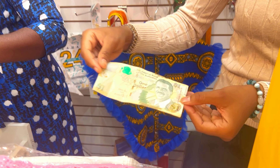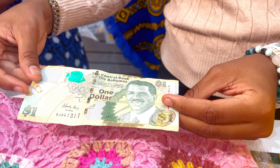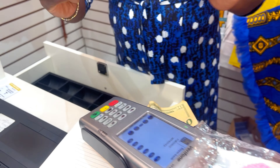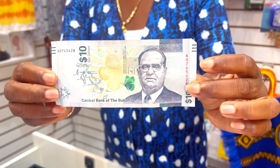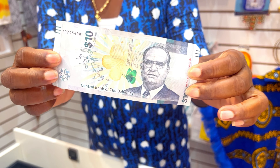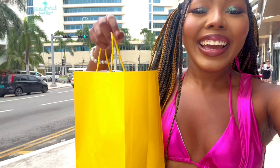The vendor is showing us Bahamian currency — this dollar has a former prime minister on it, and this ten dollar bill also has a former prime minister. He explains they still have prime ministers now.